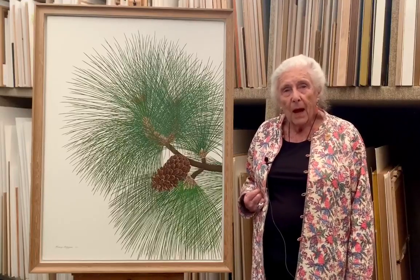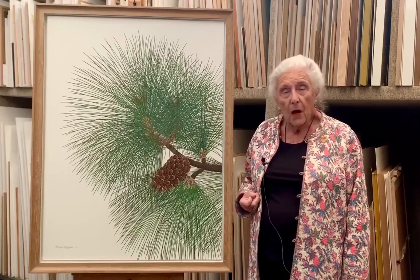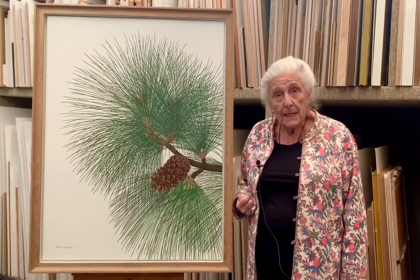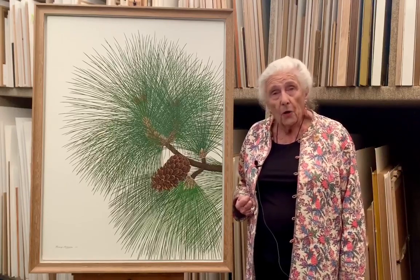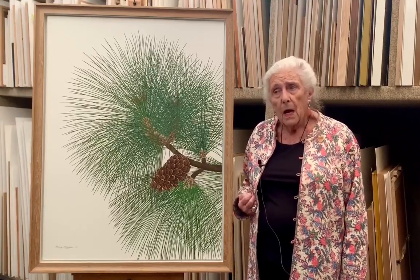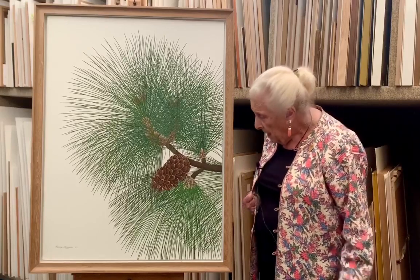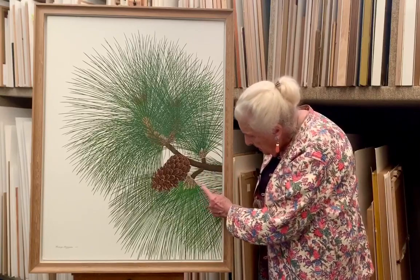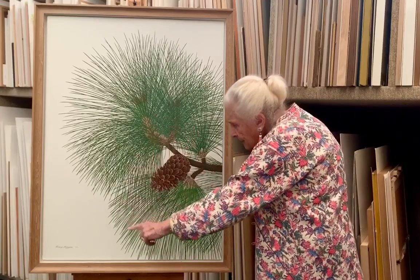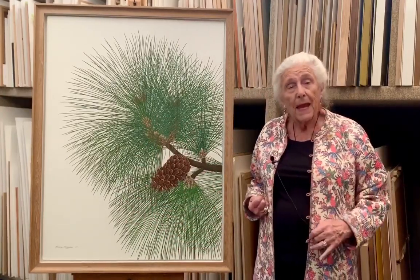A painting by Kimio Maruama, a Japanese artist who started botanical painting in the early 1990s and has gone on to do some wonderful work. She works particularly with conifers, and as you can see, this extraordinary mesh of pine needles — just truly astonishing painting.